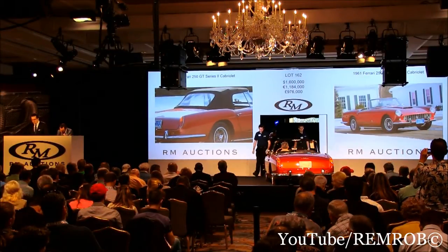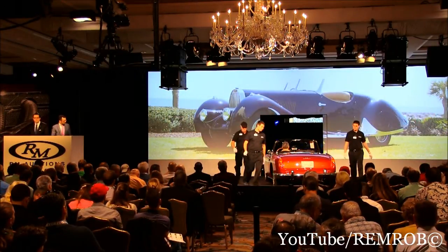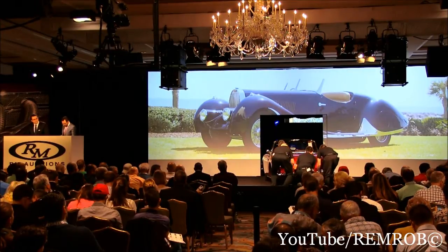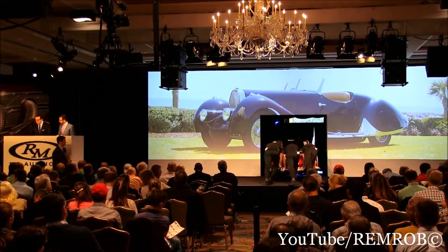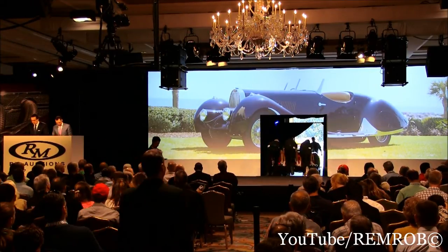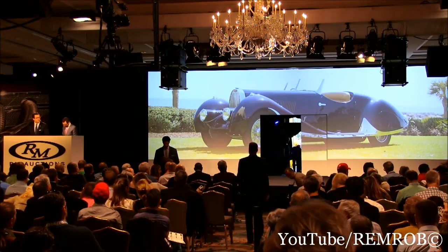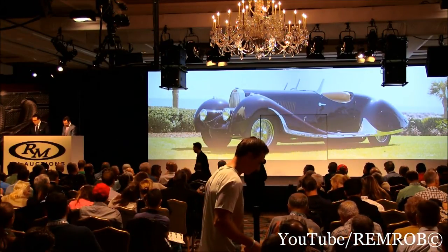Lot 163, the 1937 Bugatti Type 57C Roadster with coachwork in the style of Fagoni and Falaschi. This beautiful car recalls Joseph Fagoni's gorgeous Baroque lines. It is an original Type 57C chassis with original chassis and supercharged engine. Originally built with its beautiful Van Goren coachwork as pictured in the catalog, and now presented with this stunning, stunning roadster bodywork.